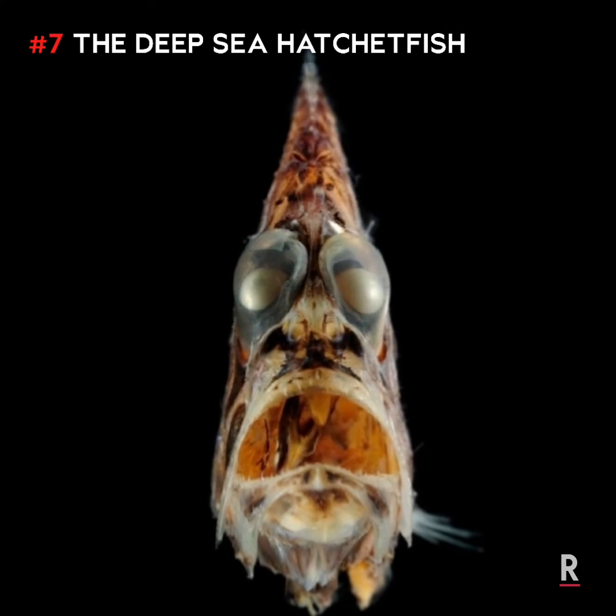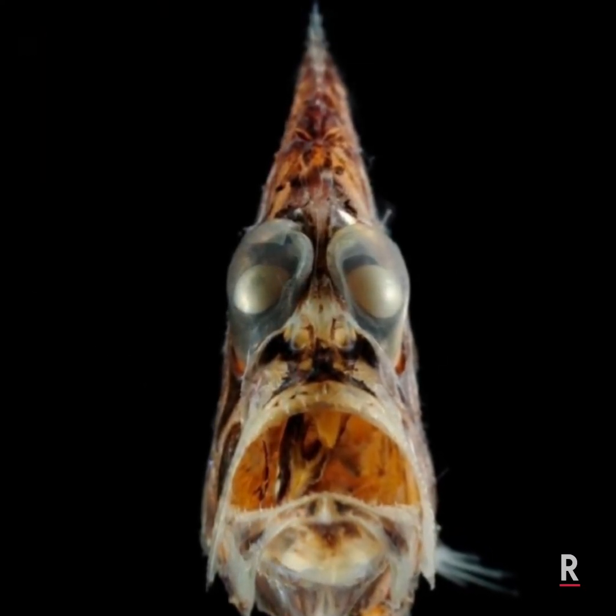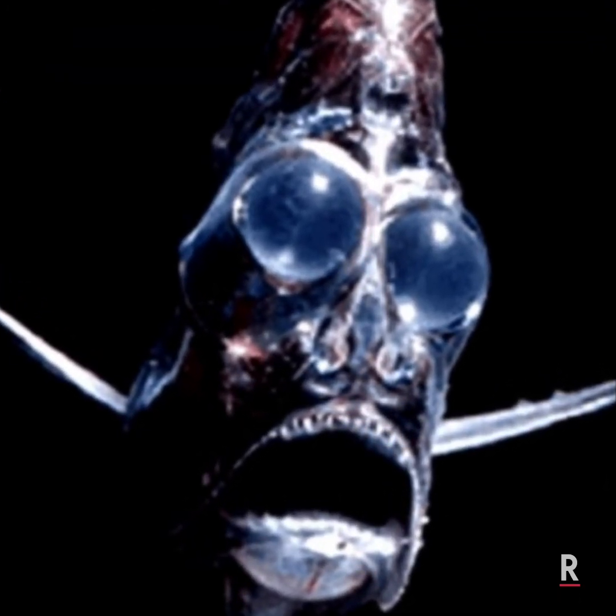Number 7: The Deep Sea Hatchetfish. This fish looks like it came from another planet. Its lifeless opaque eyes and eerie light shining from its body help confuse undersea attackers.